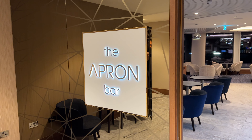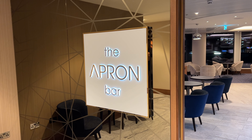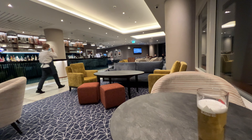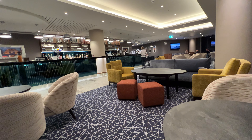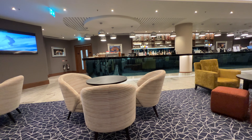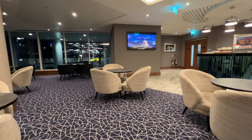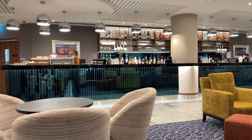The Apron Bar is modern, spacious, well-lit, and has a good night-time view. There's seating for about 50 people and the customer service was absolutely excellent. Drink prices are expensive but pretty much central London prices. My only complaint is the bar closed at 10 p.m. — okay, it's a Sunday, but this is a 24-hour international airport. Midnight or 1 a.m. would be far more suitable.